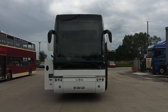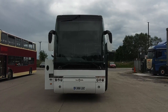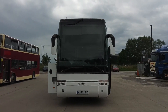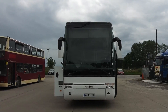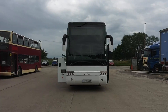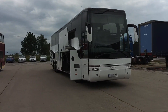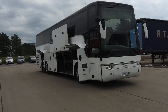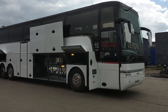Here we have a 2006, on an 06 plate, Van Hool T917 Astron 48-seat executive coach with potential to be upseated to the late 50s. The vehicle is an ex-Eavesway vehicle, recently repainted into base white.